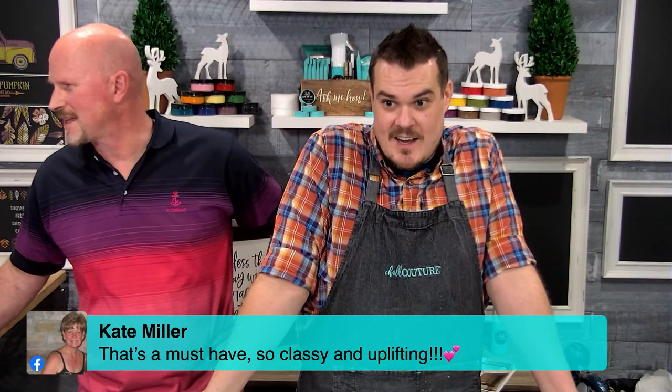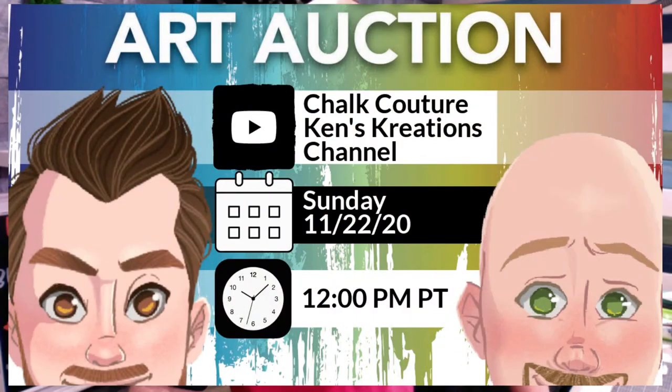We will not see you guys until our auction this Sunday on this channel — Ken's Creations Chalk Couture. We start at noon Pacific time and go until all pieces have been auctioned off. Part of the proceeds go to Watts of Love — we pay back the surface cost first, and everything else goes to Watts of Love. We'll announce how much we raised and make one big donation. We have close to 51 pieces — come join us!